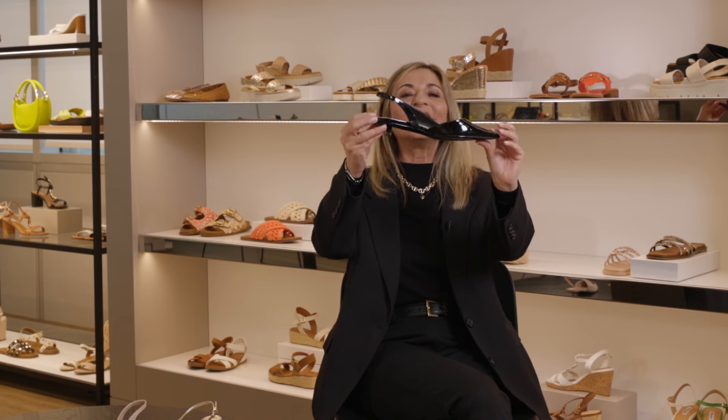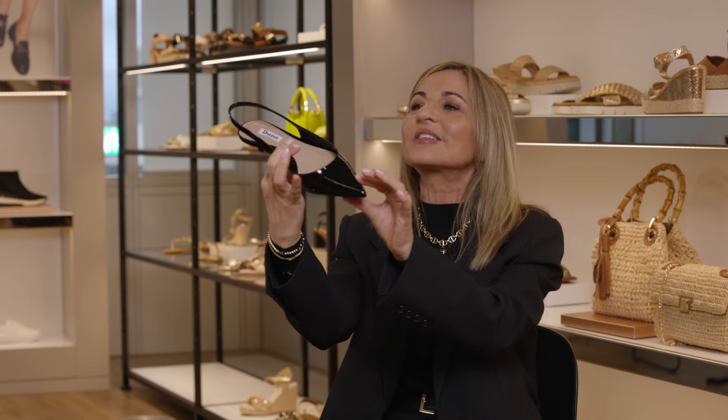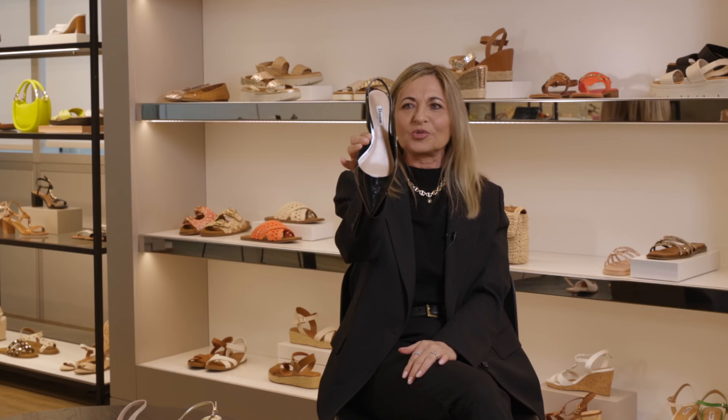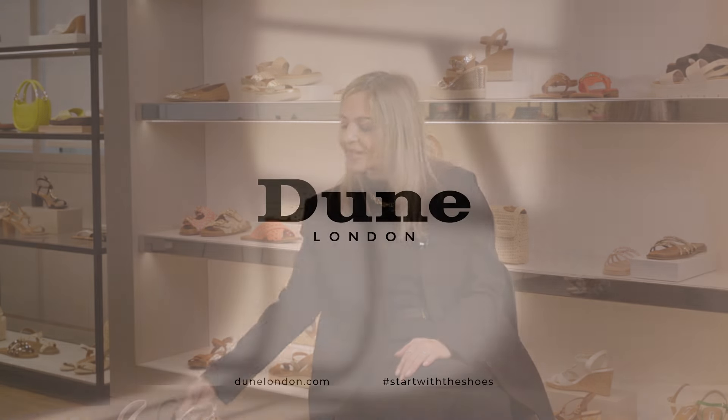Going slightly lower, this gorgeous Dorset cut kitten heel sling on that tiny kitten heel is a real special style for this season — brand new and again perfect with everything in your wardrobe. See you in the next video!